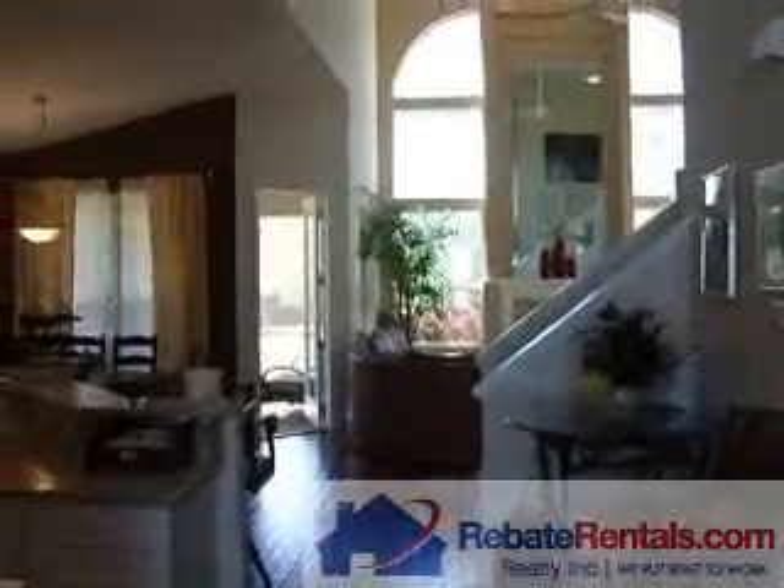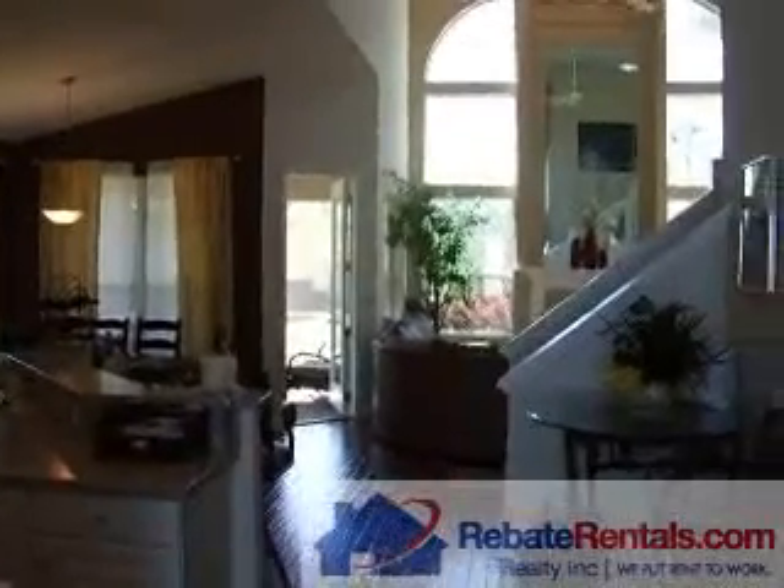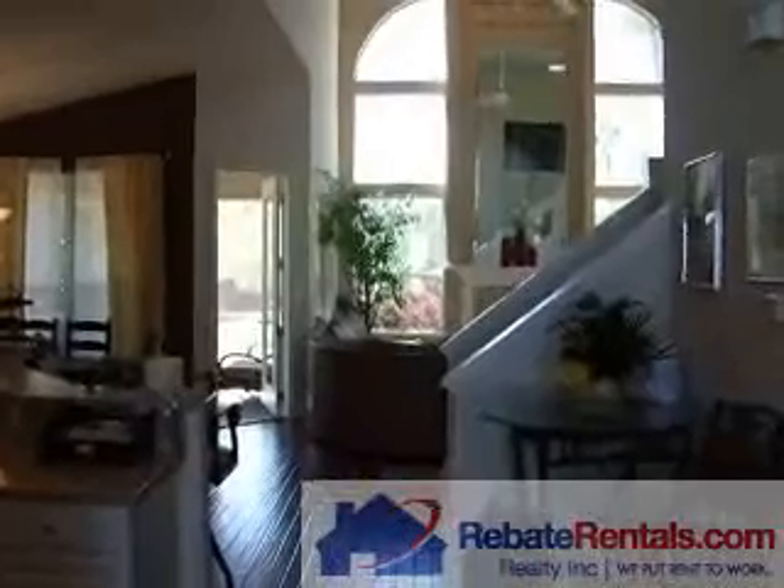Rebaterentals.com presents Southampton. Southampton is a luxury golf course community off of 210 North St. John's County. This is the Savannah One floor plan, approximately 2,550 square feet.